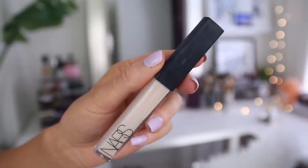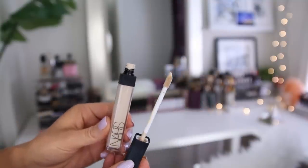And then the NARS Radiant Creamy Concealer — the shade I wear is Light One, Chantilly. This has a crazy texture; it's almost like a whipped consistency. When you blend it out it just looks very luminous and very airbrushed. I like to apply this under the eye area especially, and it doesn't look dry or feel dry at all. I feel like this is almost just the concealer version of the NARS foundation, so clearly I love it.